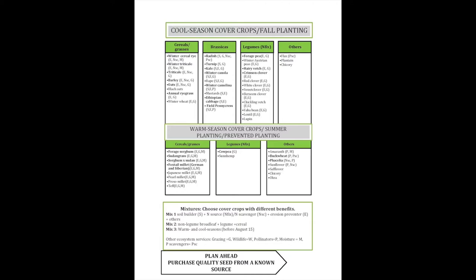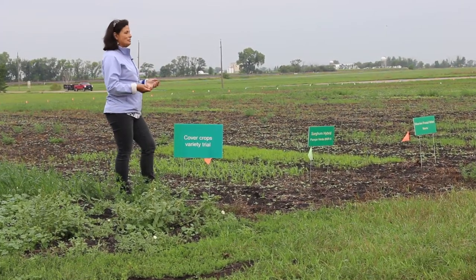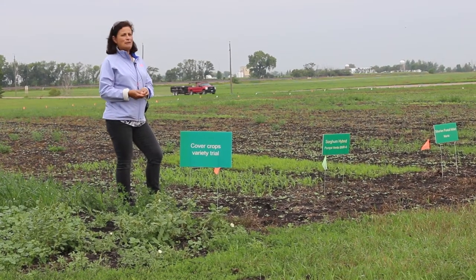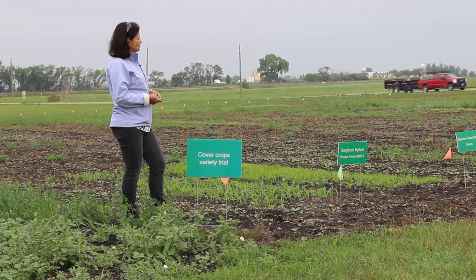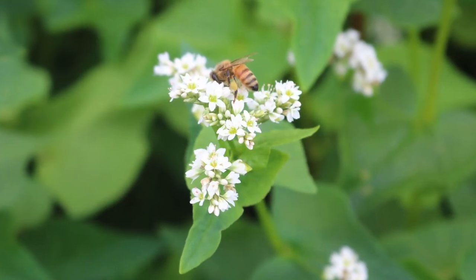The benefits of cover crops are numerous. They not only help soil health but can also be used as a forage for grazing. They increase the diversity of microbes in the soil and mycorrhiza, and also they produce a lot of flowers which are great for pollinators.